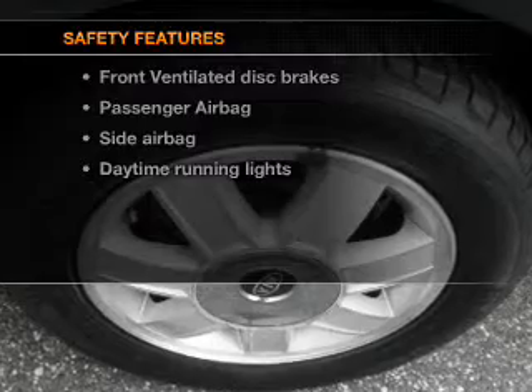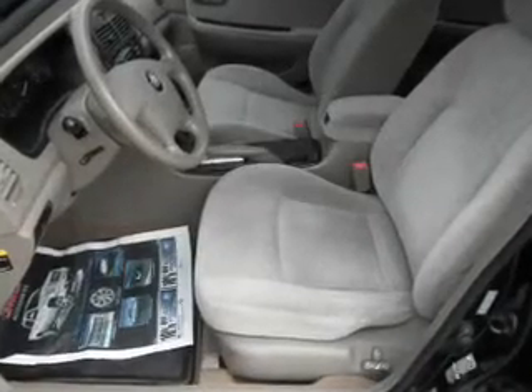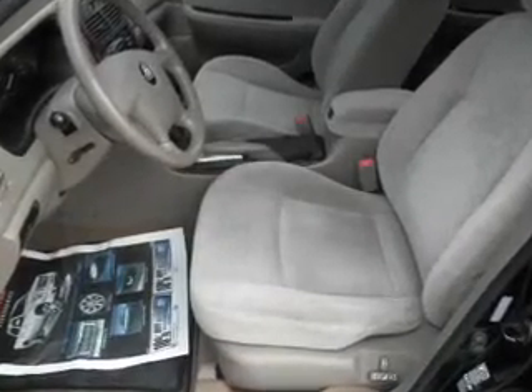And for your peace of mind, the following safety equipment is included: front ventilated disc brakes, passenger airbag, side airbag, daytime running lights, independent suspension. Call today to schedule a test drive.